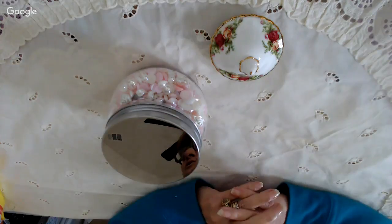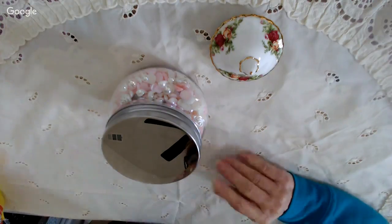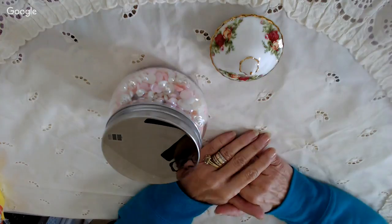Oh, how neat. It's a gorgeous box. That's really pretty. The description and link to their shop is in the box below, and the link to their Facebook page is in the box below.